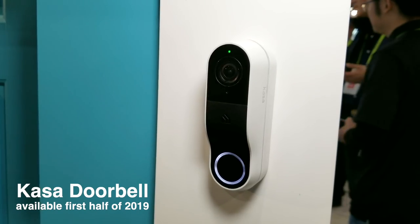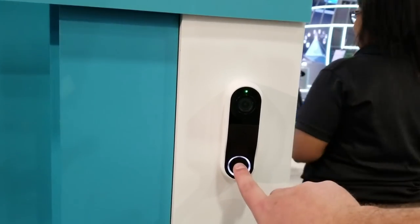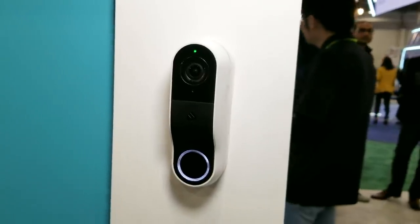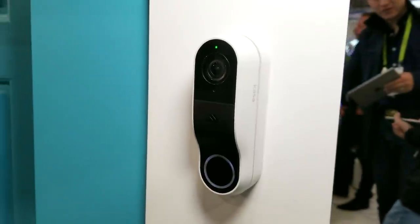The Kasa Smart Video Doorbell has 2K resolution and HDR, so its footage is very clear. You also get two days of free cloud storage, but if you pay for the plan it will add person detection.